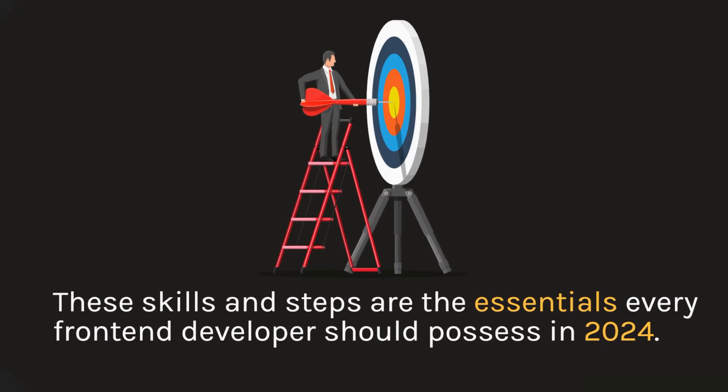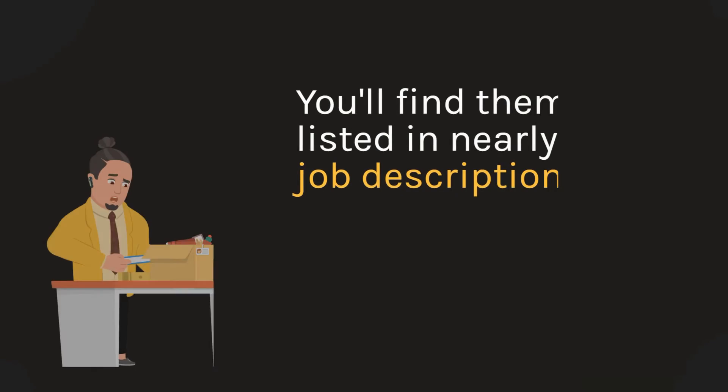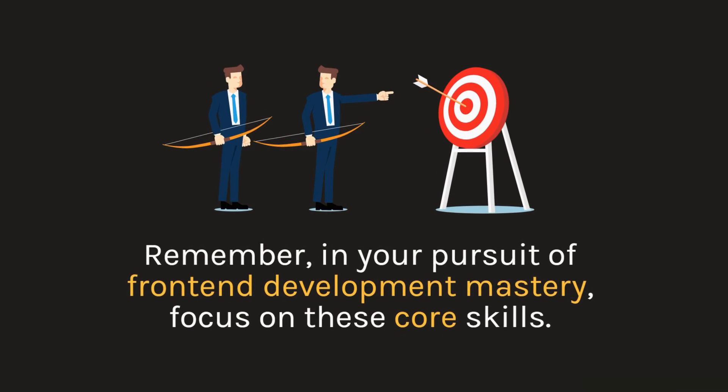These skills and steps are the essentials every front-end developer should possess in 2024. You'll find them listed in nearly every job description. Remember, in your pursuit of front-end development mastery, focus on these core skills.